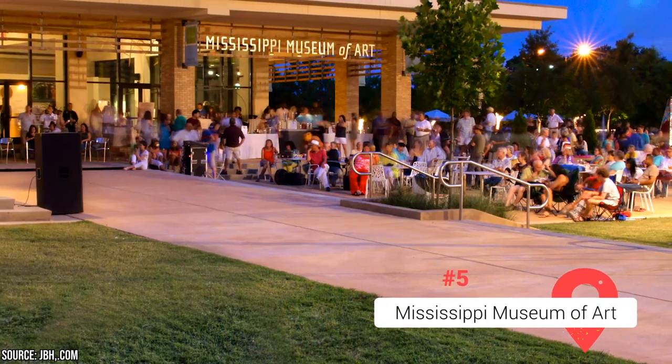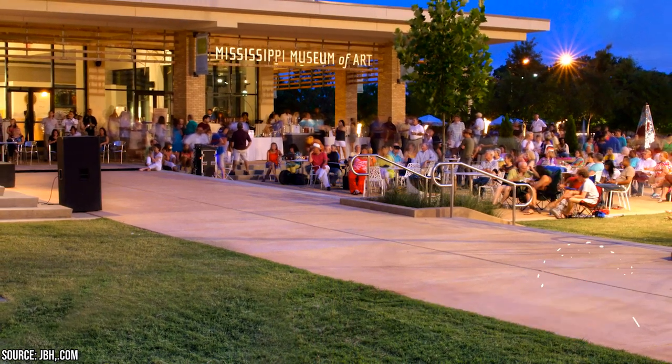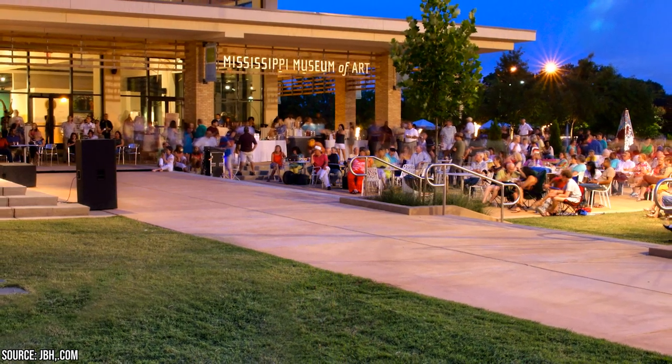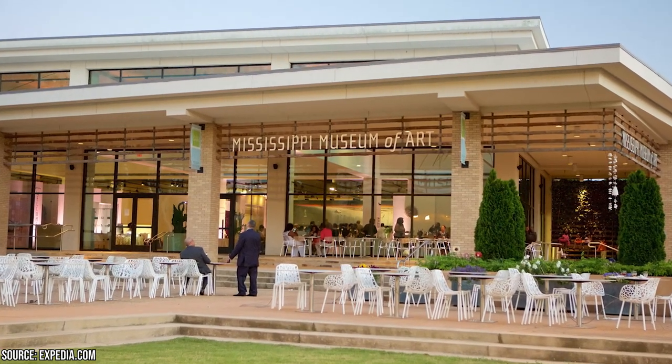Mississippi Museum of Art. If you appreciate art and culture, make sure you visit the Mississippi Museum of Art in Jackson. The museum hosts both ticketed and free exhibitions, so there's something for everyone's budget. Their calendar highlights upcoming exhibitions, and visitors can enjoy the special ticketed exhibitions alongside the free ones open to the public.